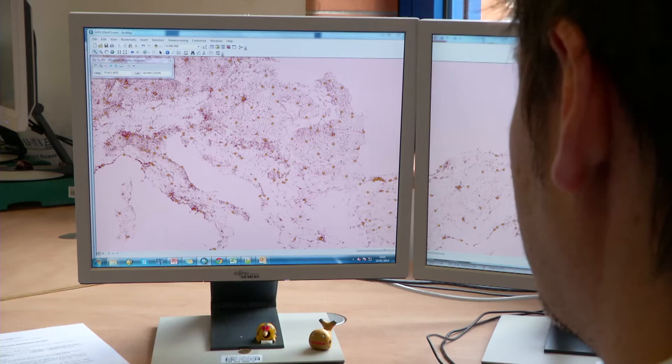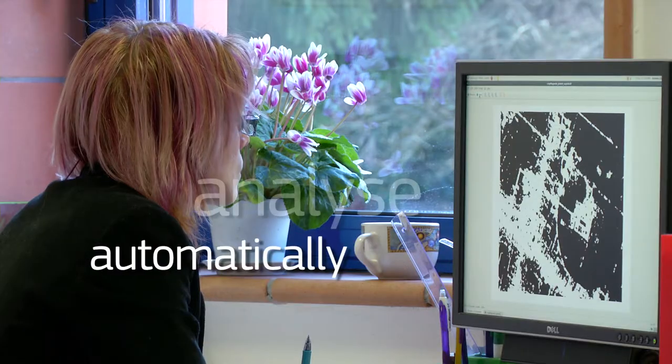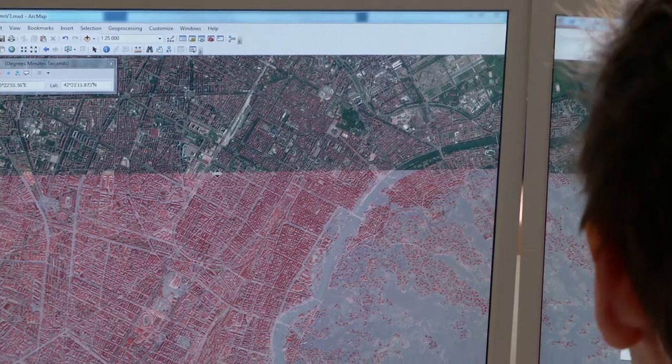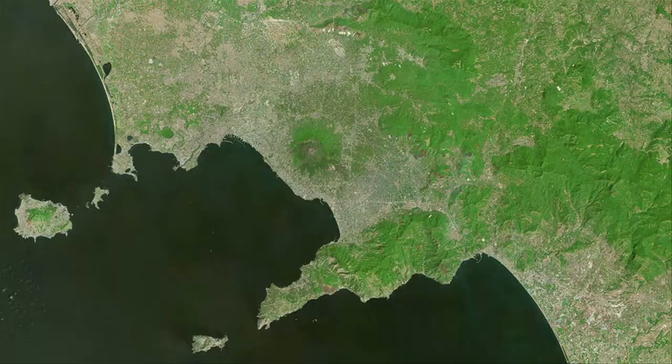The Global Human Settlement Layer, GHSL, is able to automatically analyze satellite images coming from different sensors at any scale from anywhere in the world. Because the images are taken at different moments in time, urban growth can therefore be monitored.